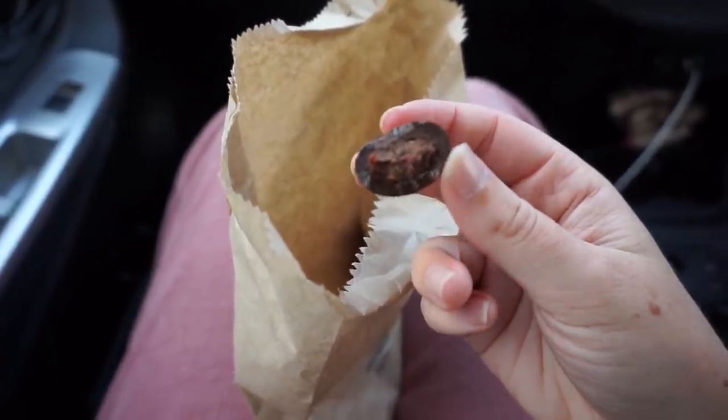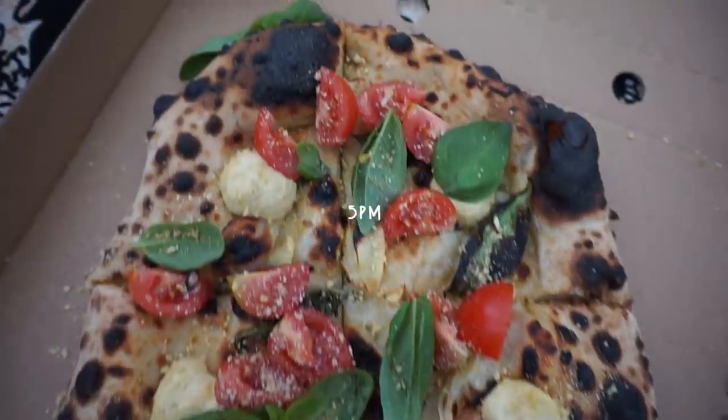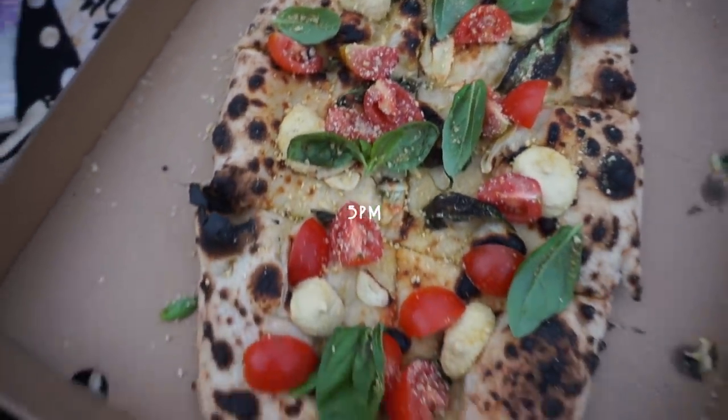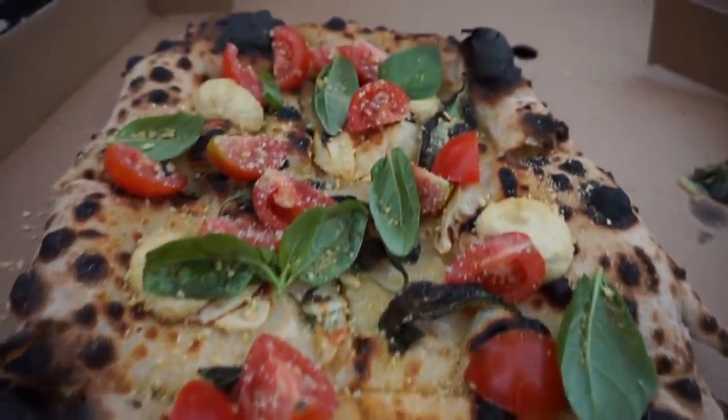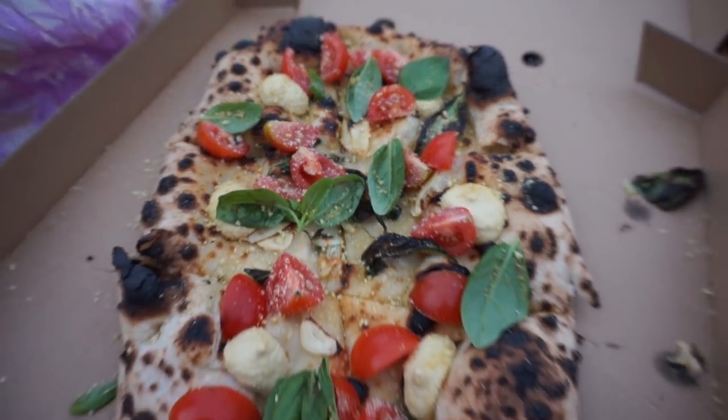At 4 p.m. I picked up some chocolate coated strawberries, which I'm currently obsessed with, and had those in the car on the way to dinner. For dinner we met some friends for a pizza picnic and I got a really yummy focaccia with vegan cheese, tomato, and basil. Such a delicious and beautiful way to end the week and the video.